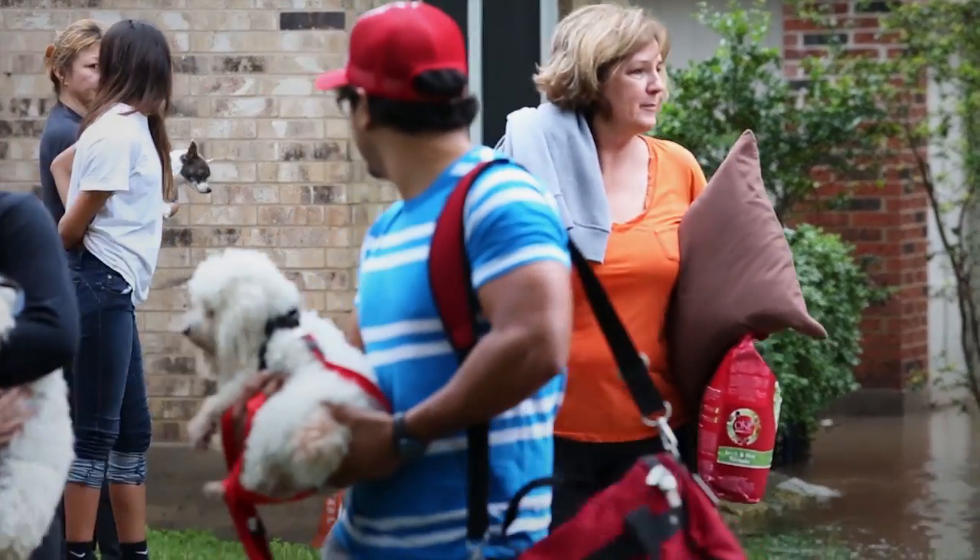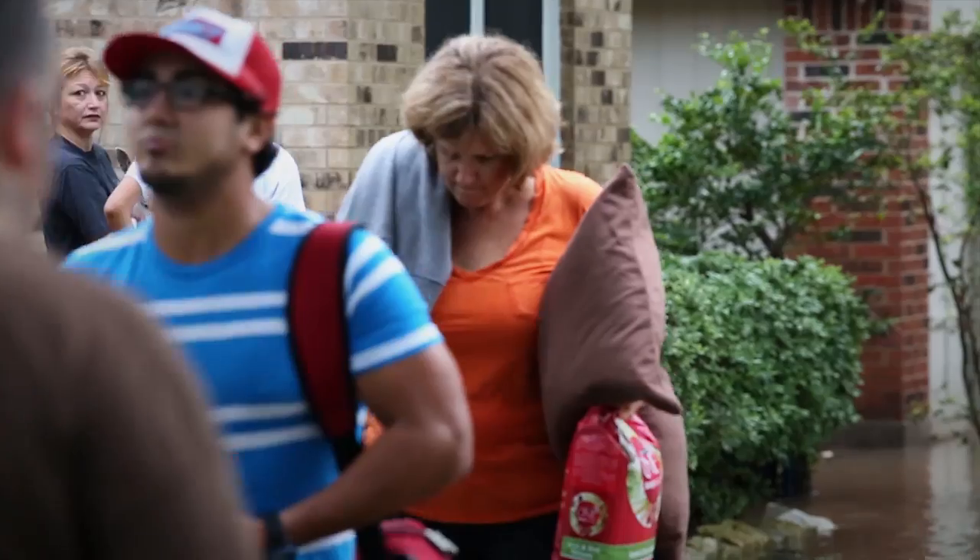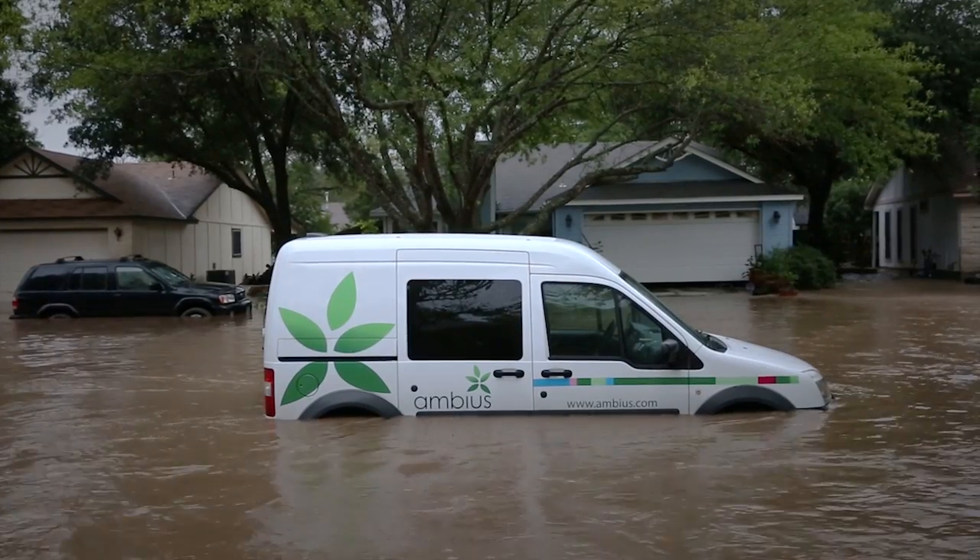Flooding is the largest natural disaster that people face. It costs more money and it takes more lives than any other form of natural disaster faced in the United States or elsewhere.